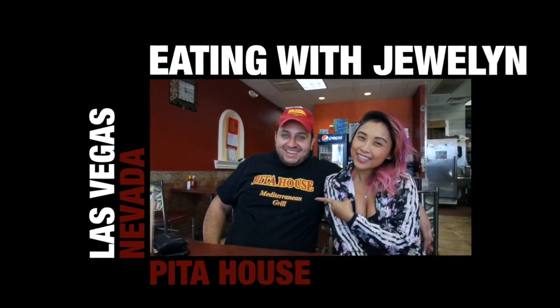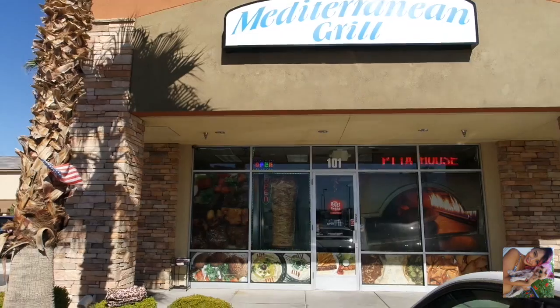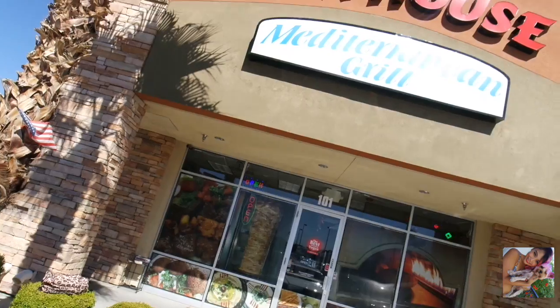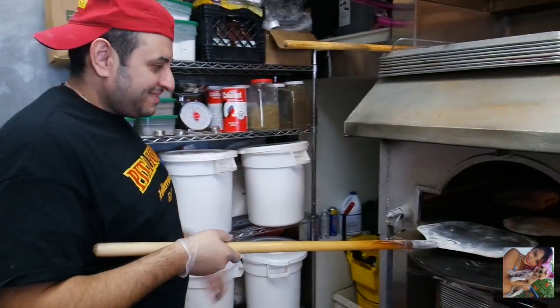Welcome back to another edition of Eating with JuLynn. Today I'm bringing you guys to the Pita House in Las Vegas, Nevada. So excited to share this video with you guys — I'm really a big fan of this restaurant. I hope you guys enjoy this video. Thumbs up and subscribe to my channel.